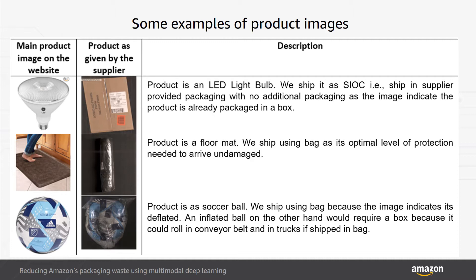For example, a machine learning model that solely relies on textual features may predict that an LED lightbulb would require box packaging, presuming that it is fragile. However, the product image may actually indicate that the vendor has already packed it safely in a box, therefore making it suitable for shipping without any additional packaging.